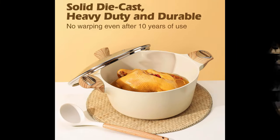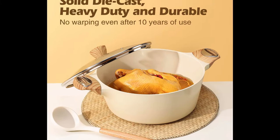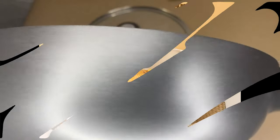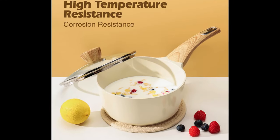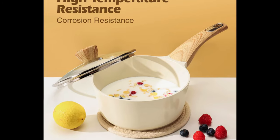14-Piece White Cookware Set includes: 8-inch and 9.5-inch Frying Pan Set, 12-inch by 5-quart Sauté Pan with Lid, 6.5-quart Casserole with Lid, 2-quart Saucepan with Lid, 2-piece Multipurpose Utensils, and 4-piece Pot Protectors.